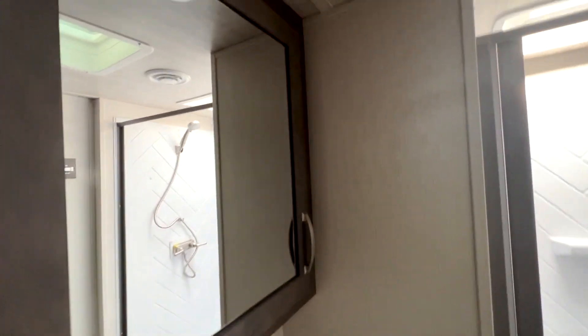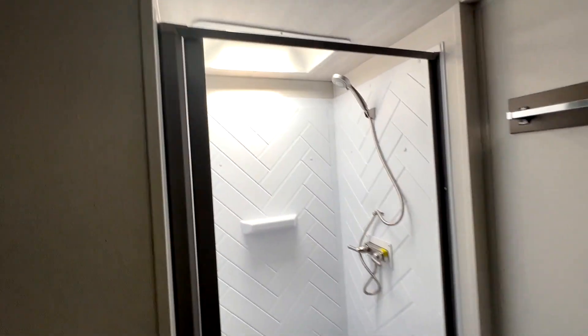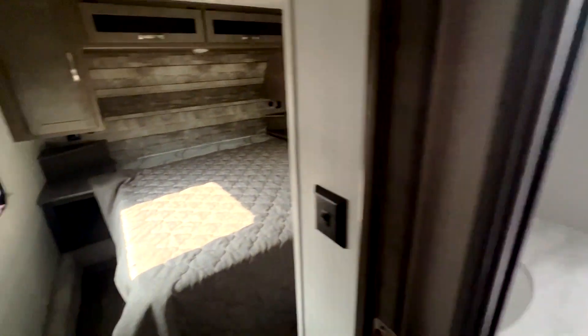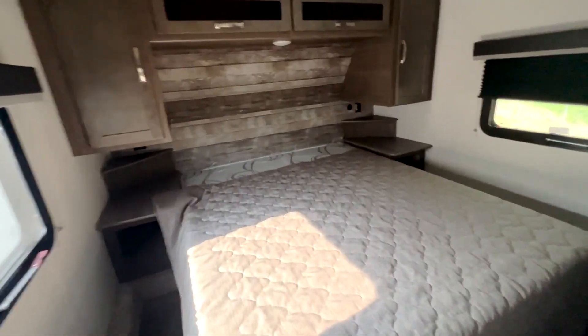Right here you have your bathroom, with your sink, a huge medicine cabinet, shower, and toilet. And right next to the bathroom is the master bedroom.